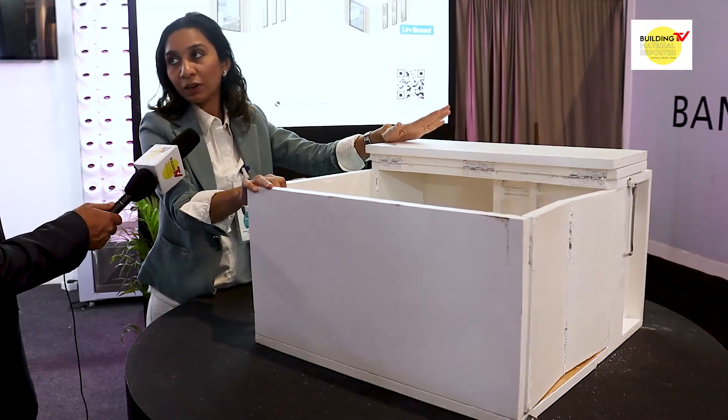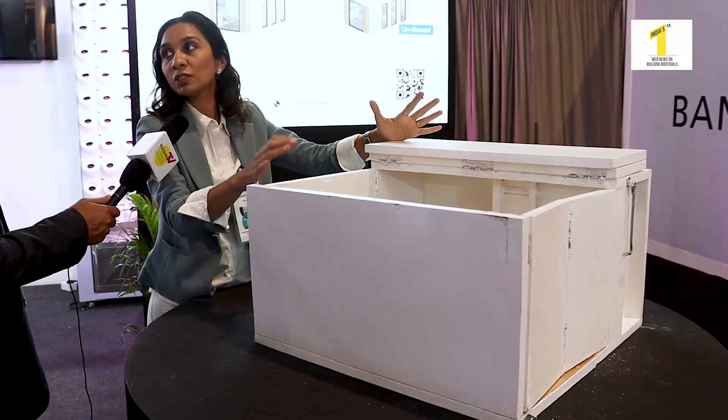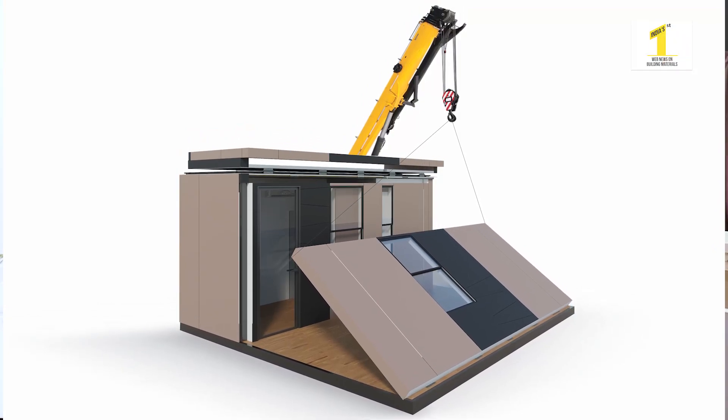This house is ready to use. It's a pre-fabricated structure with the technology of folding and unfolding, which is a boxable pod — our unique product. It's a frame made of LGSF, with insulation, thermal barriers, and finished with drywalls. We achieved an R-value of 15, and this structure has the capability to go to a net zero energy structure.